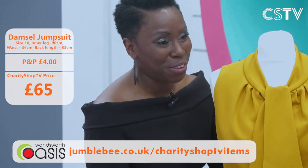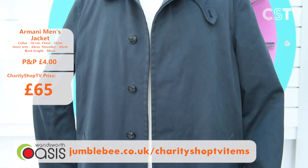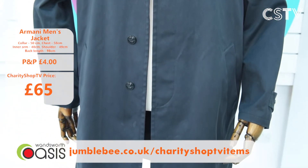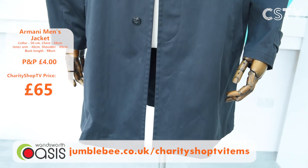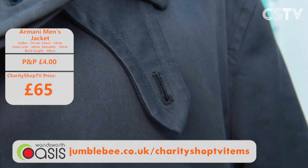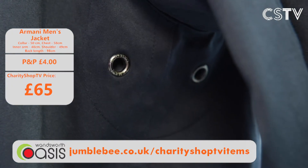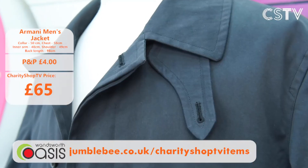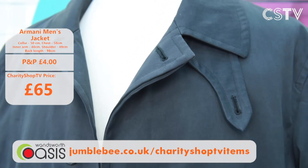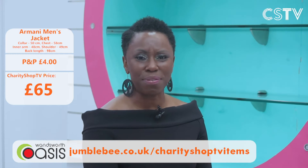Every piece we do here at Charity Shop TV is unique — and look at this men's Armani jacket. On a cold grey day it would be brightened up wearing this. It's only £60. Armani — do I need to say anything else? Very stylish, very gorgeous, you would look fantastic in it. It's a medium size, 58 chest. Get it now at Charity Shop TV.